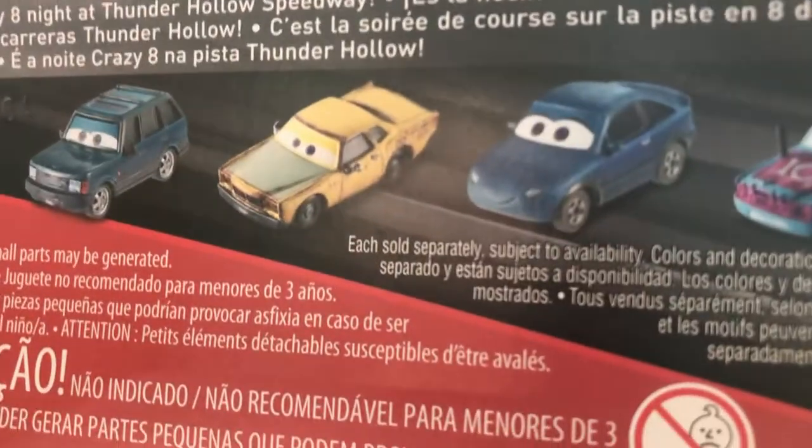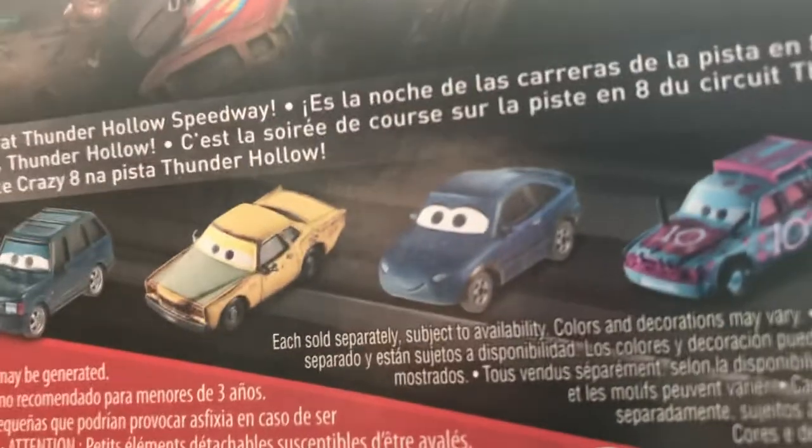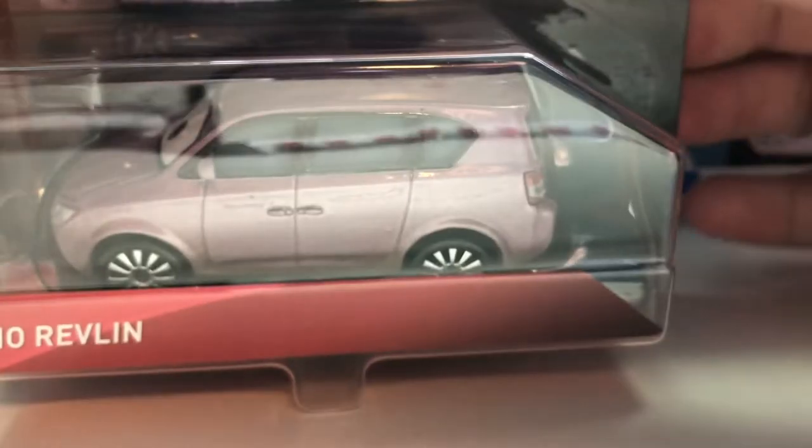On the back you have some of the other newer cars. We have Kevin Riven, Todd Crash, Jenny Toland — who is not even in the Thunder Hollow series, which is a mistake on Mattel's part. She should be in the Cutter Pin series — and Blindspot, who you've seen for quite a while, I believe. But now, without further ado, let's open her up.